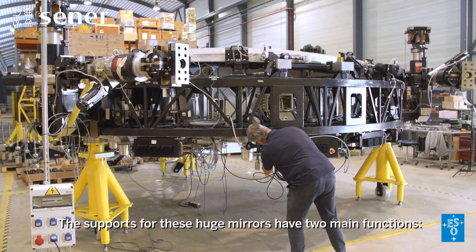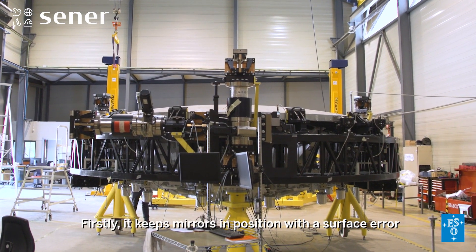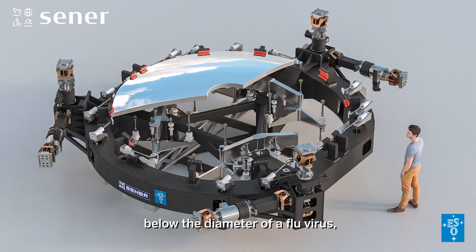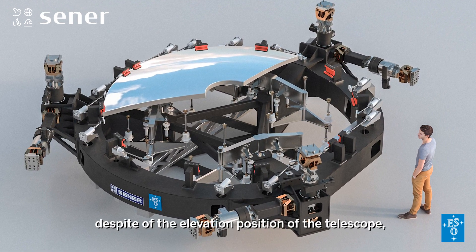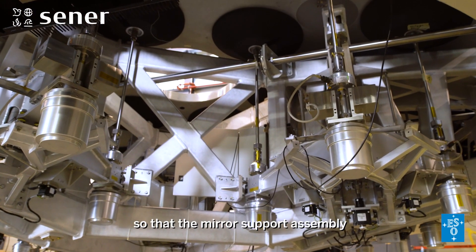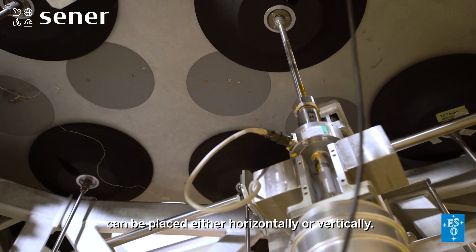The supports for these huge mirrors have two main functions. Firstly, it keeps mirrors in position, with a surface error below the diameter of a flu virus, despite the elevation position of the telescope — that is, regardless of the gravity vector — so that the mirror support assembly can be placed either horizontally or vertically.